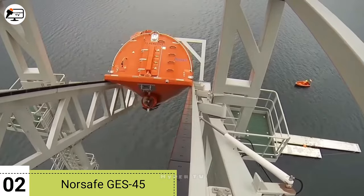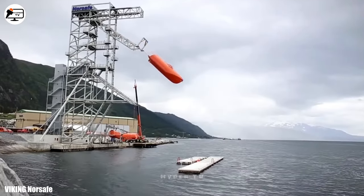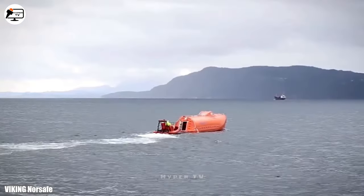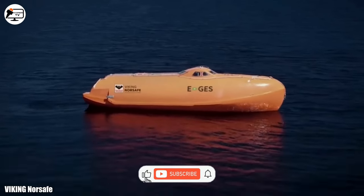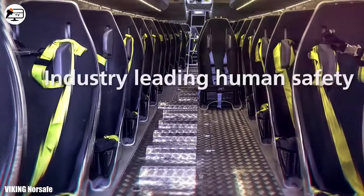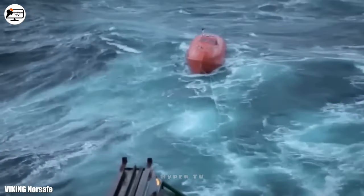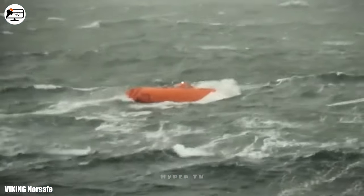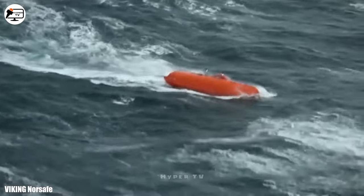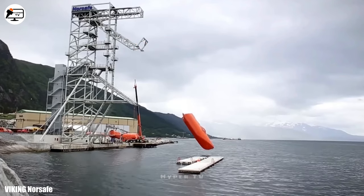Securing the second position is the Norsafe GES-45, a high-capacity electric lifeboat originating from Norway. Engineered to ensure safe evacuation from vessels or platforms, it can be deployed from heights of up to 40 meters. Measuring 13.5 meters in length, 3.5 meters in width and weighing 14.5 tons, it accommodates up to 60 occupants. This robust vessel can navigate through waves reaching heights of up to 11 meters and endure temperatures spanning from minus 20 degrees to 40 degrees. Powered by a 155-kilowatt electric motor and equipped with a 100-kilowatt-hour battery, it achieves a speed of 6 knots or 11 kilometers per hour.